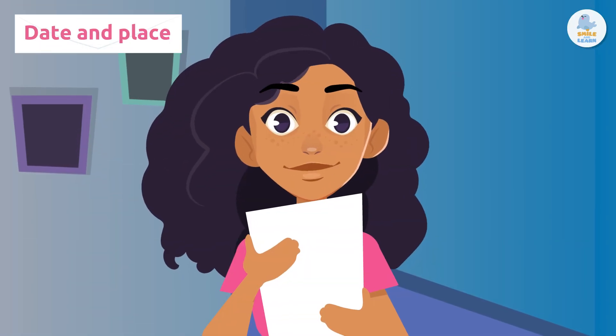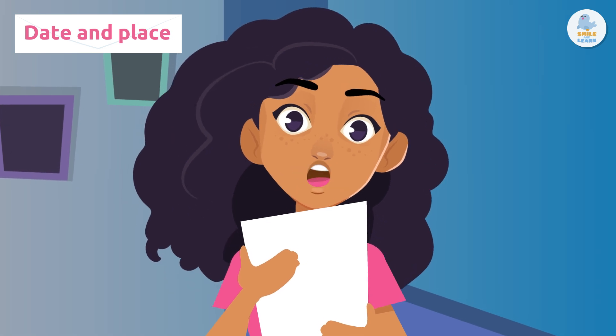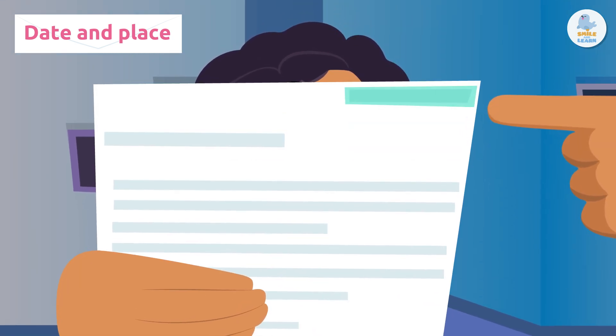Date and place. First of all, you write the date and place you are writing the letter. You write this information in the upper right corner. See?